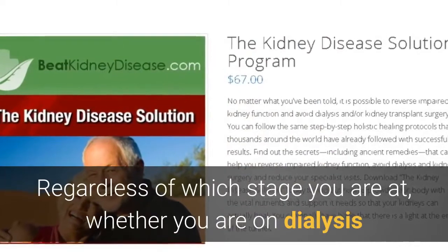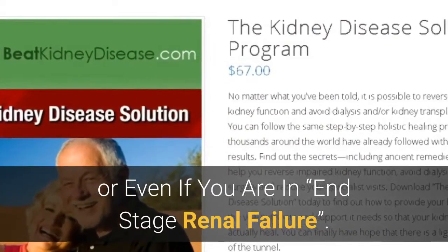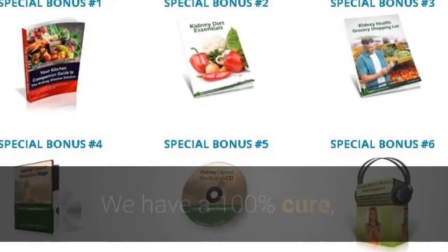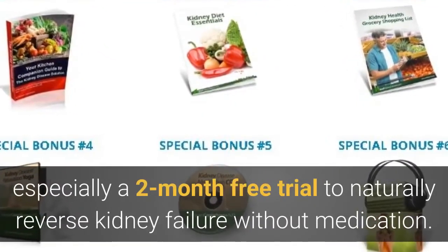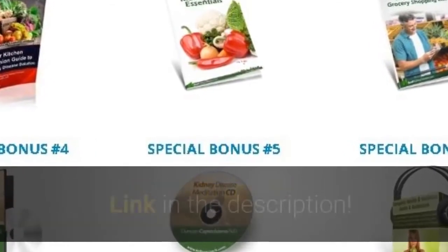Regardless of which stage you are at, whether you are on dialysis or in end-stage renal failure, we have a 100% cure — specifically a 2-month free trial to naturally reverse kidney failure without medication. Link in the description for more information.